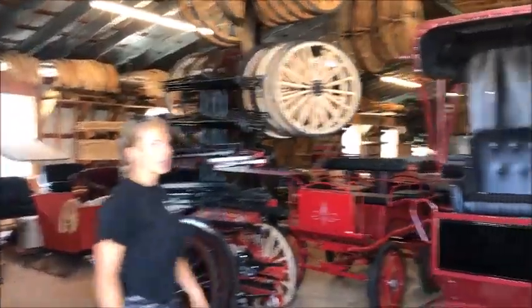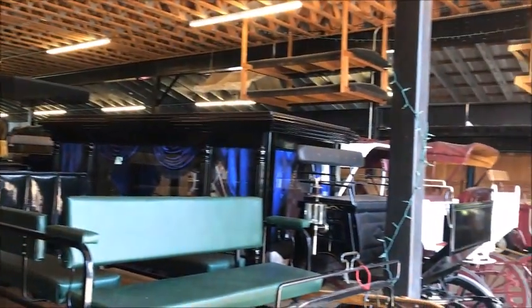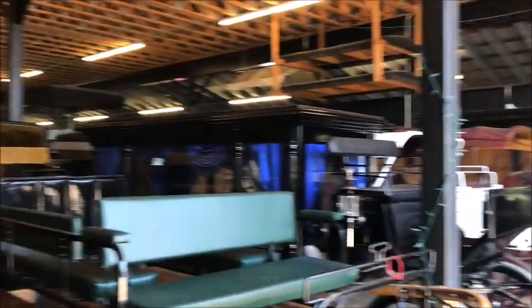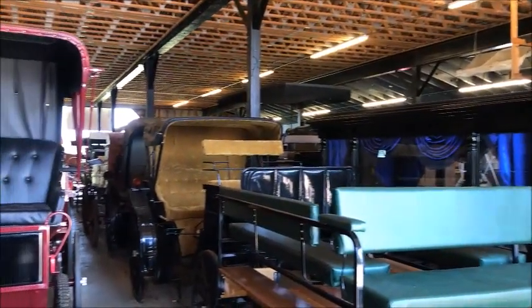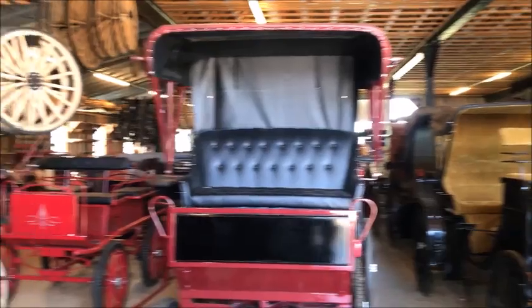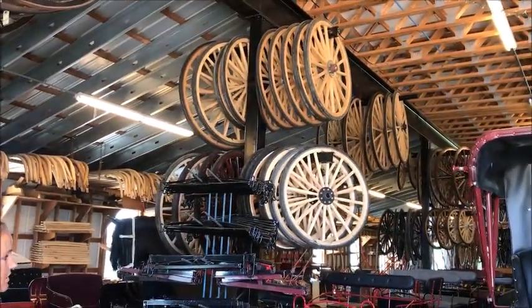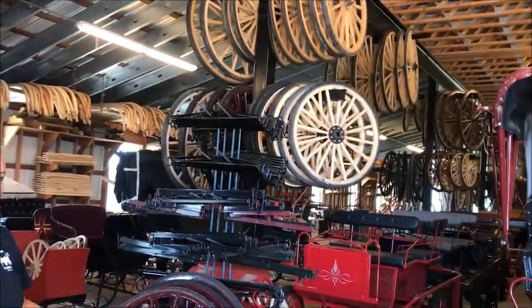We have over 200 carriages in stock — everything from minis to draft horses, work carriages, special event vehicles, wagon trains, and hobby vehicles. You can see up here we stock wheels: buggy wheels, large wagon wheels — tons of wheels in stock. So make sure you call us if you have any questions on your wheels.